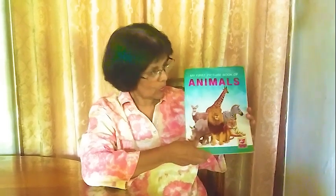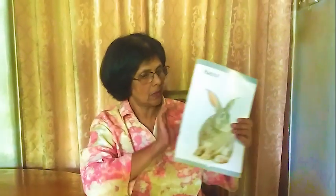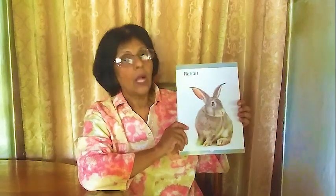Here are some animals. Now we learn one by one. The first one is a rabbit, a rabbit.